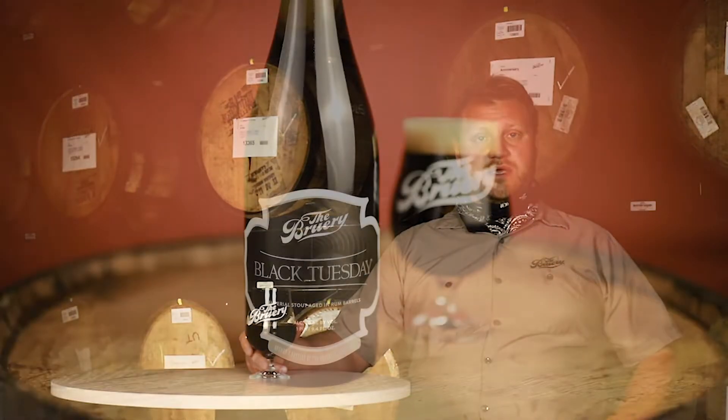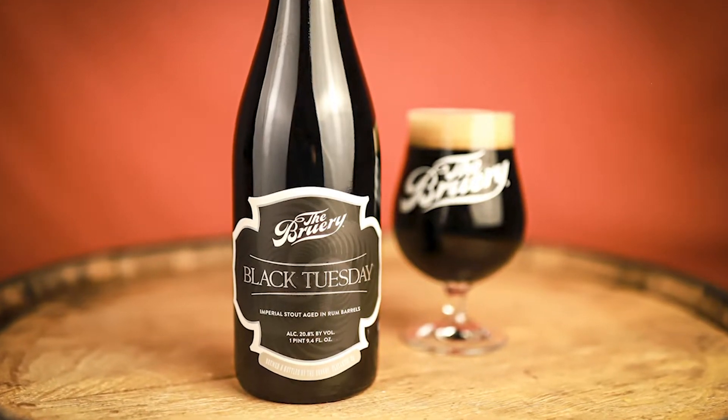This isn't a new concept — Anniversary, for example, has seen a number of different barrels for aging, and so has Black Tuesday. But we've been reinvigorated to really pursue not only what wood can do to beer, but what the subsequent resident spirit that the barrel has seen can do. It's experimentation, and sometimes we find barrels that really bring a lot more to the table than others. This version of rum barrel-aged Black Tuesday is one of those.